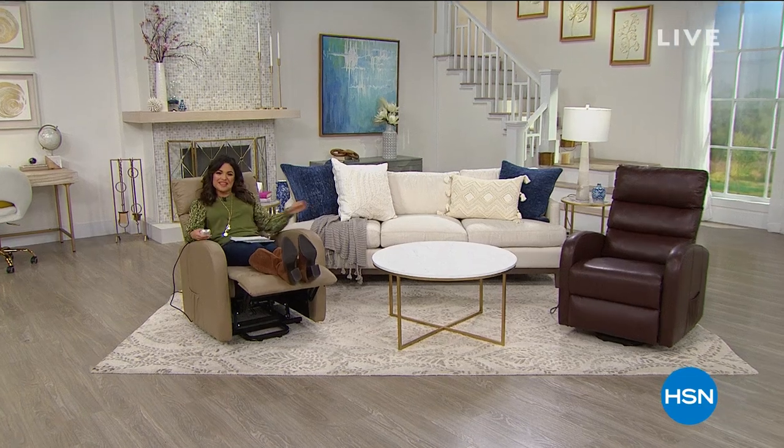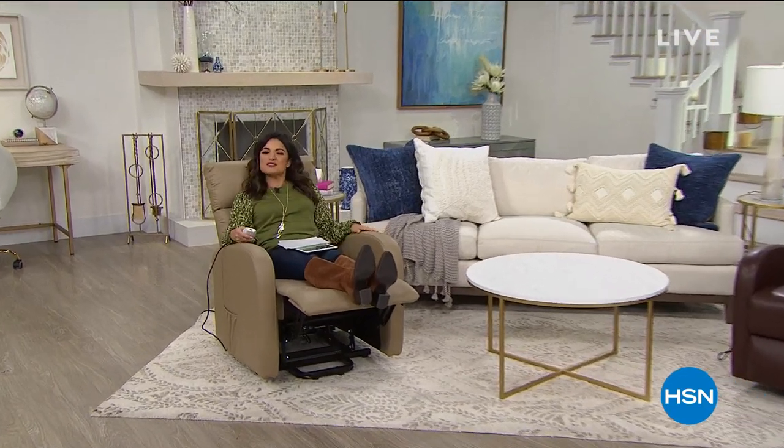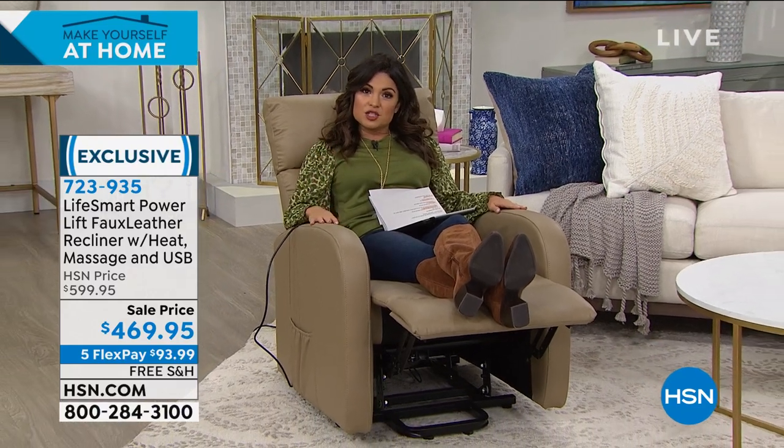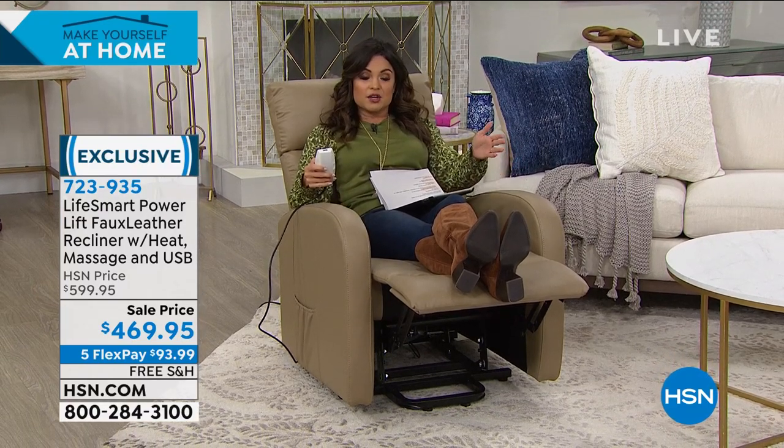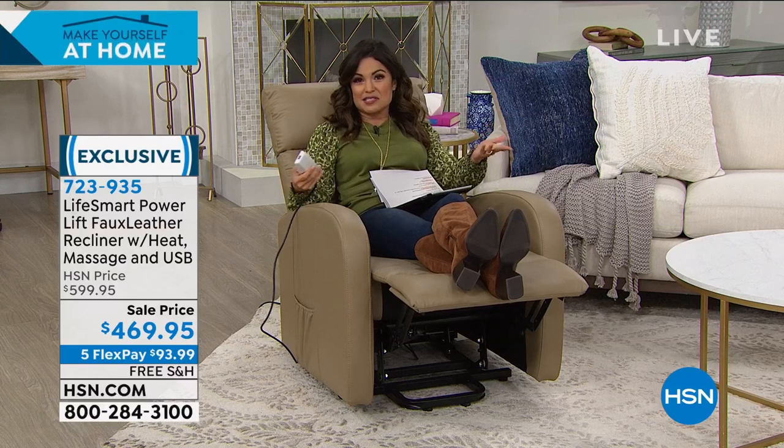Welcome back to Make Yourself at Home — I'm Michelle Yarn. With all the time we're spending at home, comfort is something we've put more focus on. If you're sitting right now and not quite comfortable, let me introduce you to a beautiful chair from Life Smart. It has lots of features — you can recline in it, and there's massage from head to toe, heat, and the power lift feature.